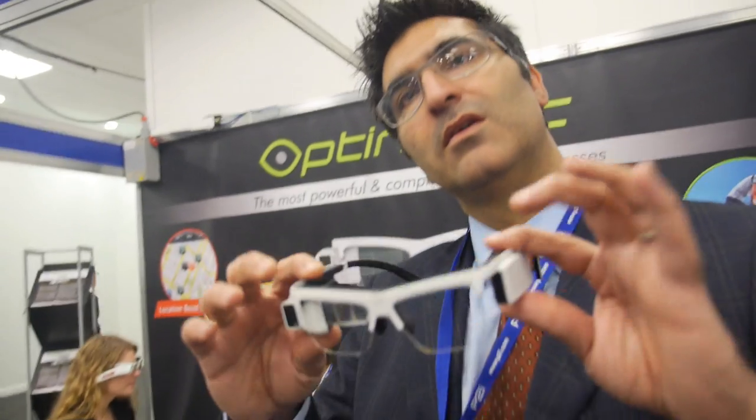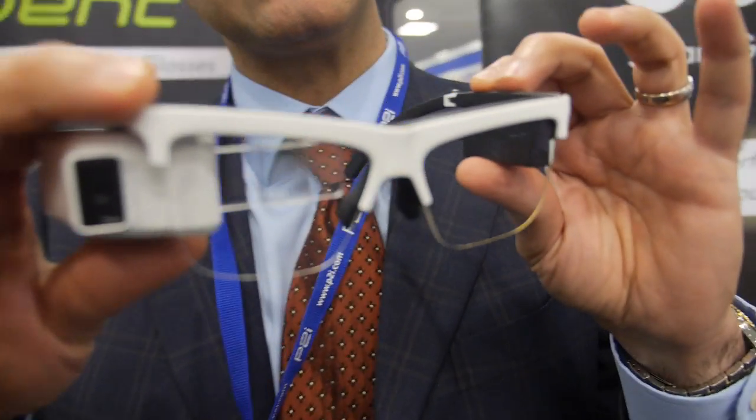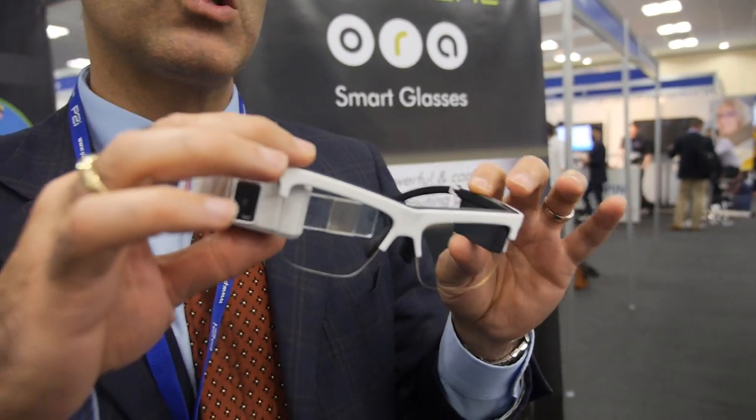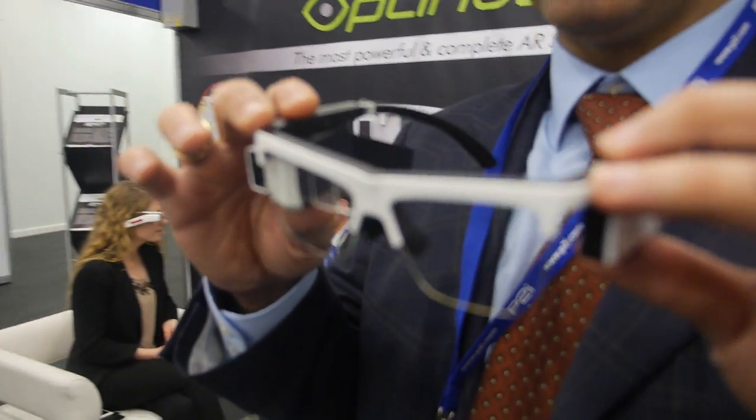So what are you showing here? These are the Aura glasses — AR smart glasses. These are the most powerful and complete smart glasses available today. In the whole world.